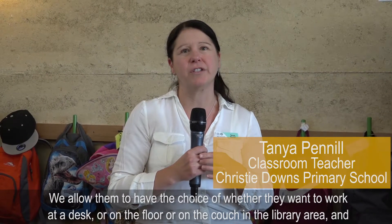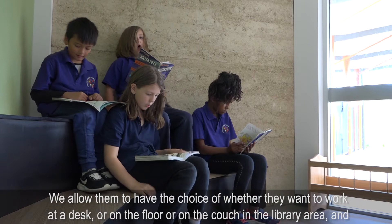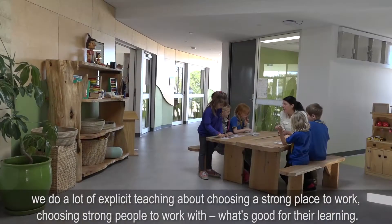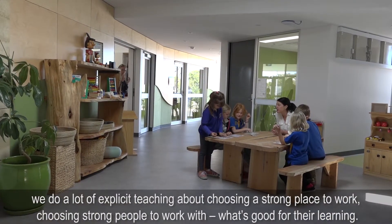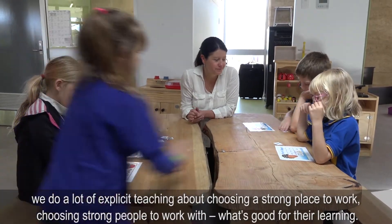We allow them to have the choice of whether they want to work at a desk, on the floor, or on the couch in the library area. We do a lot of explicit teaching about choosing a strong place to work, choosing strong people to work with, and what's good for their learning.